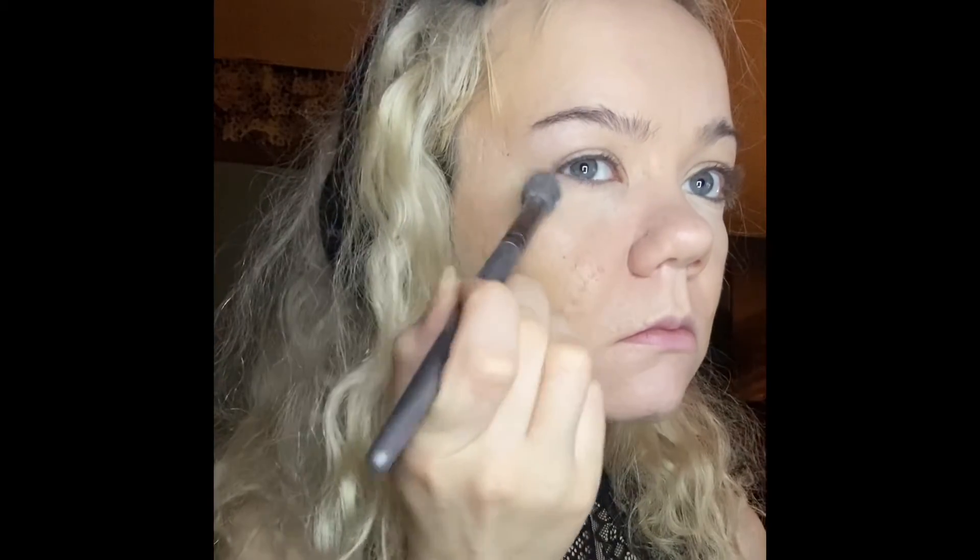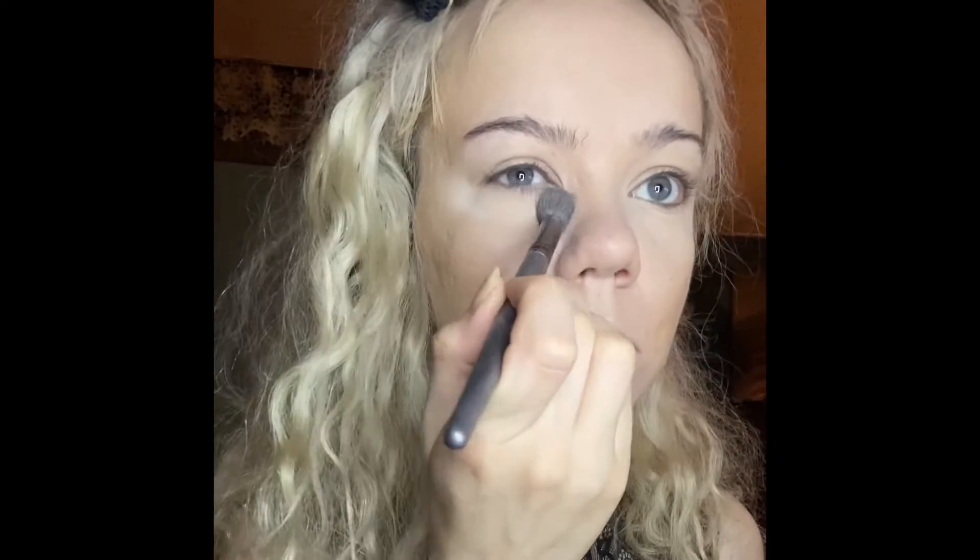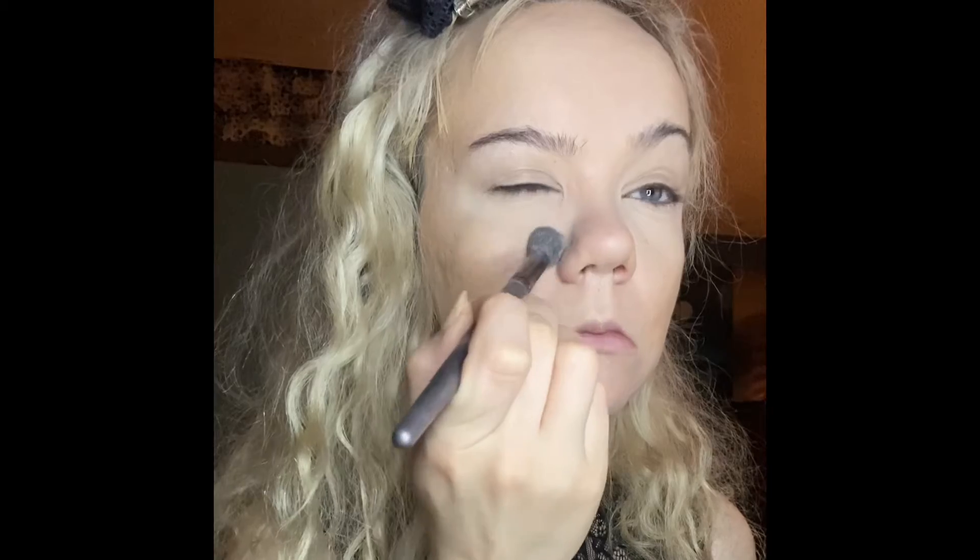For setting my under eyes, I've been using the Maybelline Fit Me Loose Finishing Powder in shade 05 Light. I do really like this powder, but I try to go very easy with it because I don't want it to be cakey looking or crazy.